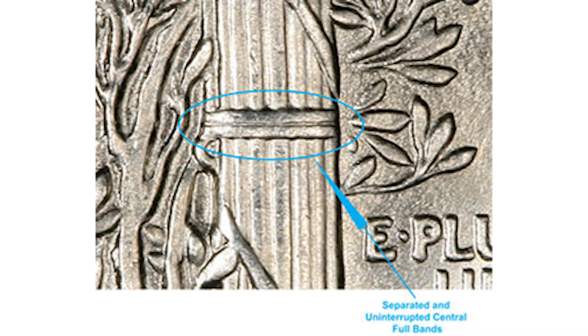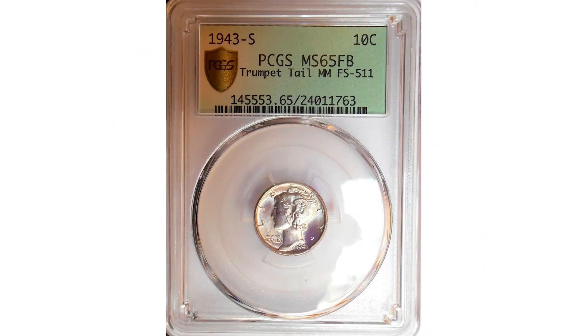If that coin had full bands, the price would have been much higher. The 1943-S Trumpet Tail Mercury Dime is so rare that I couldn't find any recent sales of this variety. So again, check your dimes and look for this cool variety.